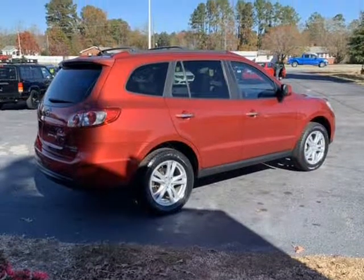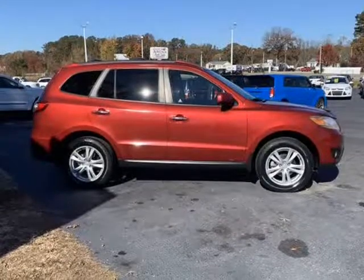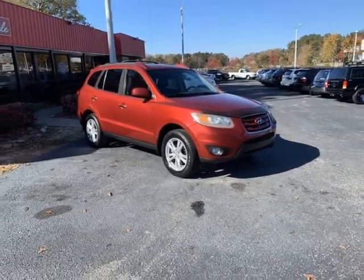Families will appreciate the utility, safety, and refinement which are strong points for this front-wheel drive vehicle. This front-wheel drive Santa Fe delivers in the areas that are most important to buyers like you.